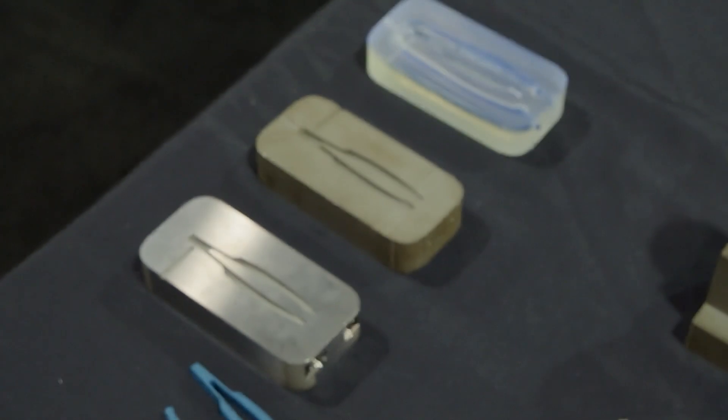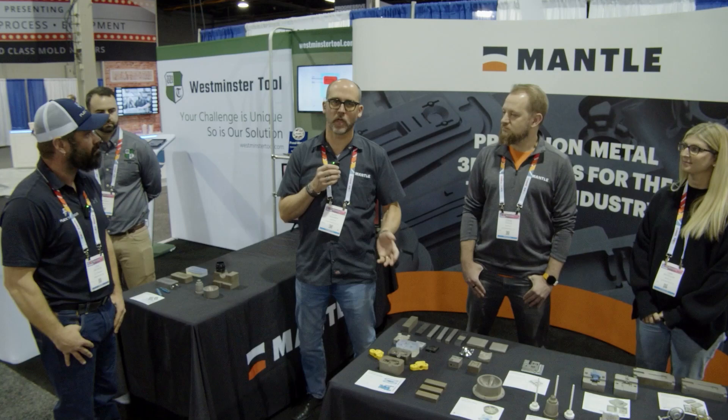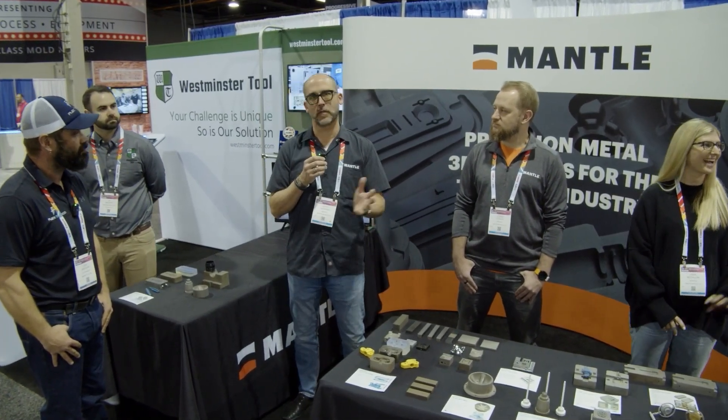I've been here for about four years, but started consulting with the company since it started around 2016. Been in the tooling world for over 32 years — mold design, mold build, pretty much everything under the sun having to do with that. I came on to help kind of direct the development of the machine and to bring it to where it is today.